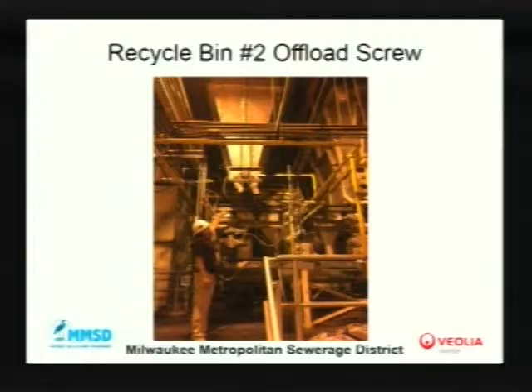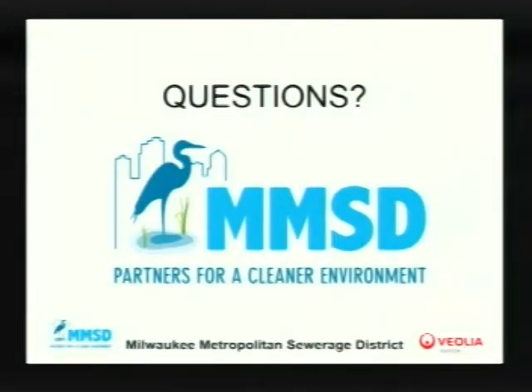This shows the recycle bin number two offload screw. We also want to update the Commission on ISS Pump 2. As Mike mentioned, one of the ISS pumps will be out until mid-February due to repairs. At the same time, the South Shore head tank will be out, so we will have limited pumping capability during this timeframe. Any questions? Thank you, gentlemen.